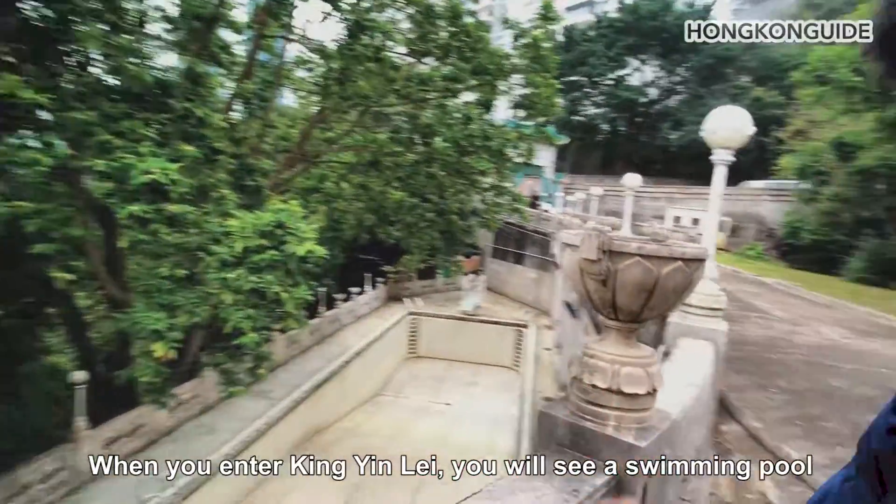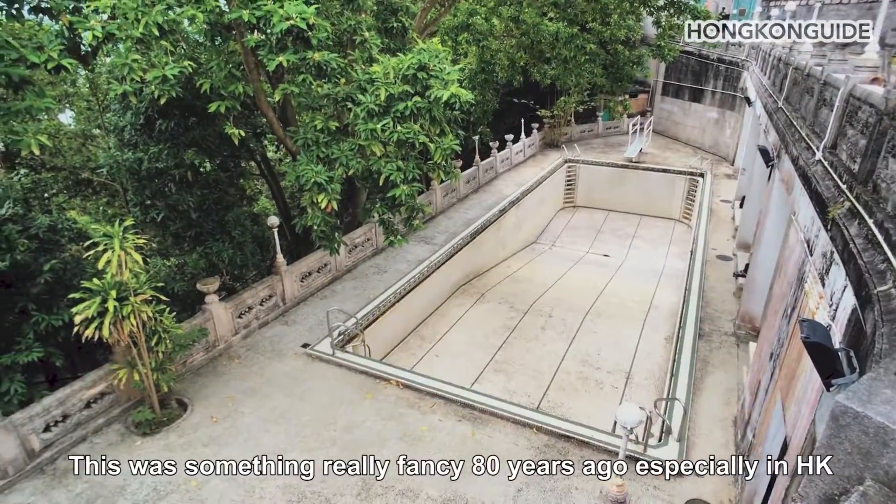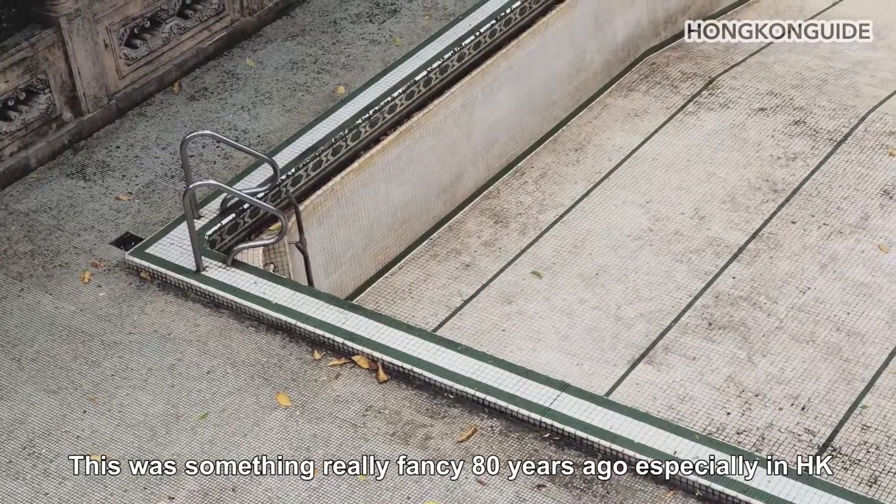When you enter Ging Yine, you'll see a swimming pool. This was something really fancy 80 years ago, especially in Hong Kong.